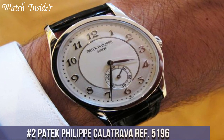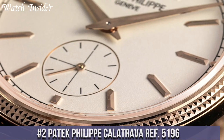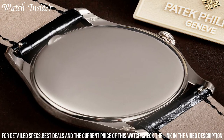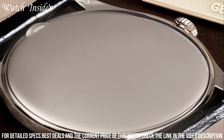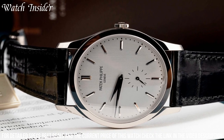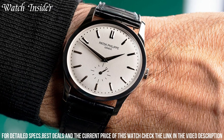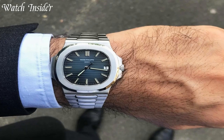Number 2: Patek Philippe Calatrava Ref 5196. A timeless classic that exudes elegance and sophistication. The 37mm case is crafted from 18K white gold, and the clean, minimalist dial features sleek baton markers and slim hands. The manual wind movement is a testament to the brand's commitment to traditional watchmaking, offering superb accuracy and reliability. With its understated design and exceptional craftsmanship, the Calatrava Ref 5196 is a versatile timepiece that can be dressed up or down and worn on any occasion.